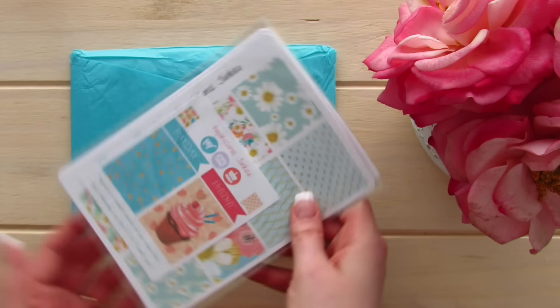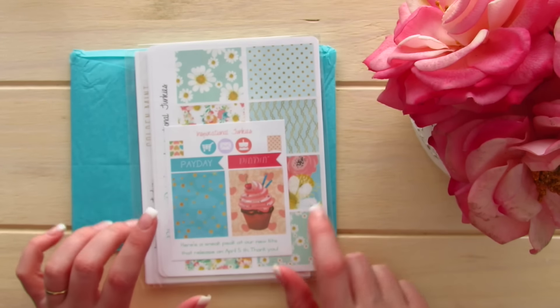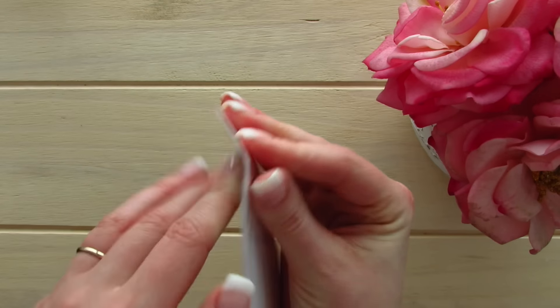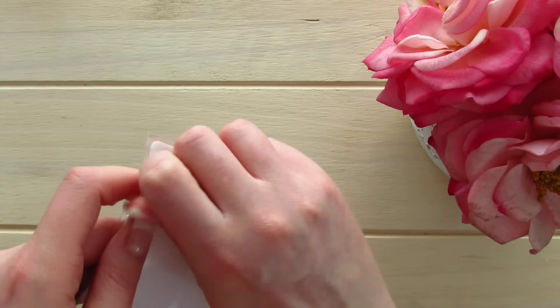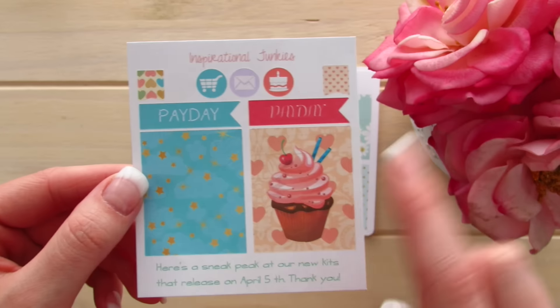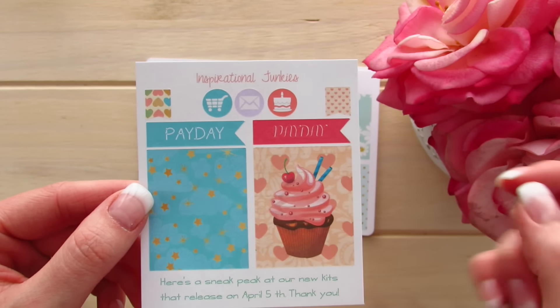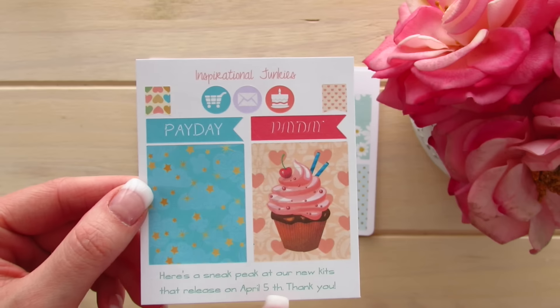Inside we have two gorgeous kits from the first package, and they are in cellophane baggies. The freebie that is included is so cute — it has two paydays, a little grocery, two flags, mail, a birthday icon, and a sneak peek sticker.